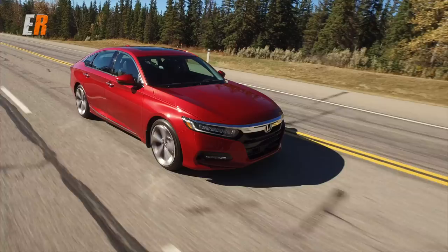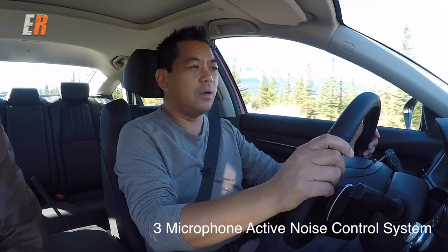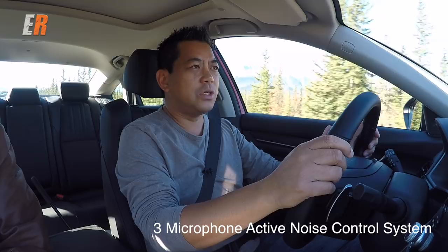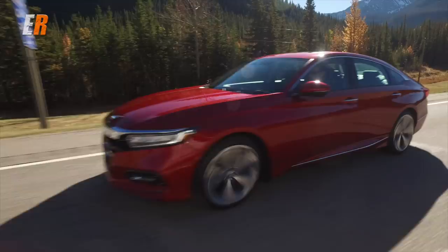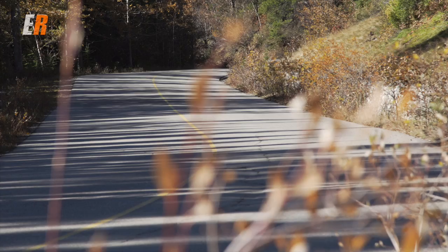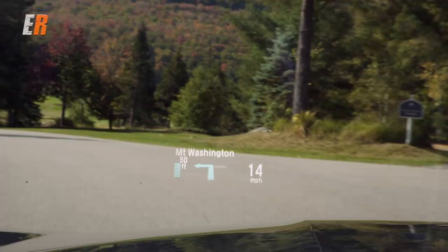One huge improvement on this new Accord is cabin quietness. Cruising at close to 100 km/h on the highway, it is very, very quiet — achieved through extensive insulation and even noise-dampening material inside the tires. The new Accord also gets Honda Sensing with all driver aids standard across the board. New additions include traffic sign recognition, and depending on the model, a heads-up display that shows not just speed and RPM, but also navigation directions and traffic signs.